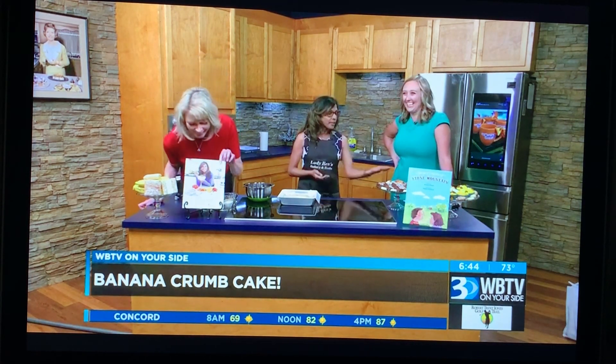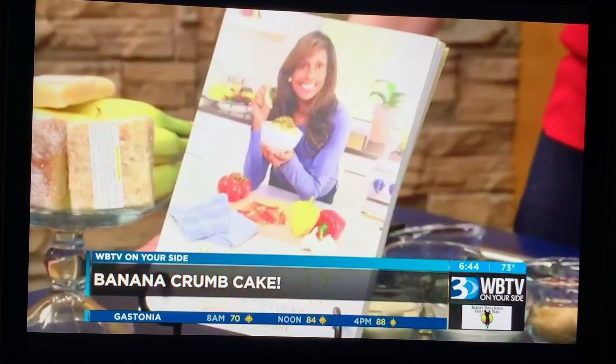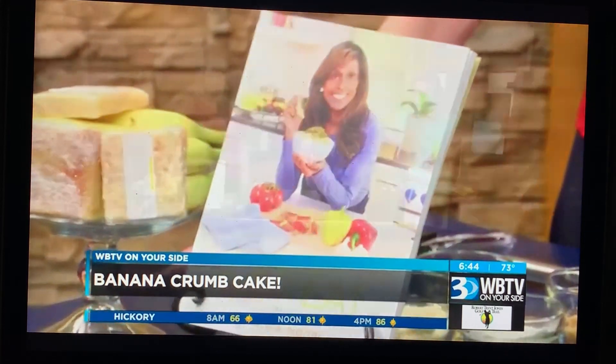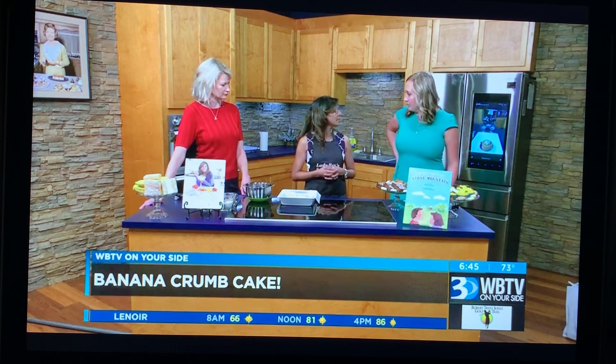These are all my treats here. The cookbook is there, and that's one of my children's books. These are made with all natural and organic ingredients. I have expanded to gluten-free, vegan, and dairy-free.